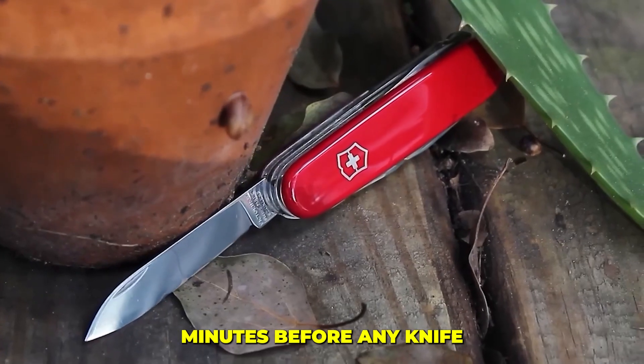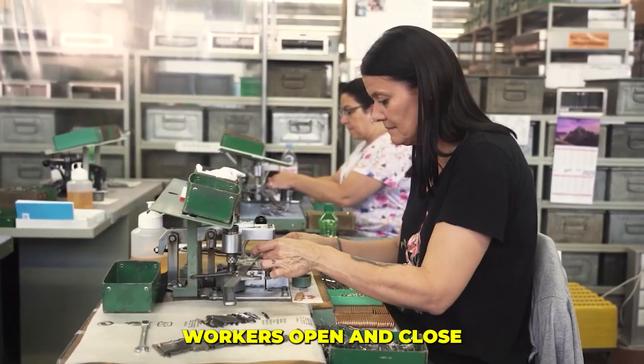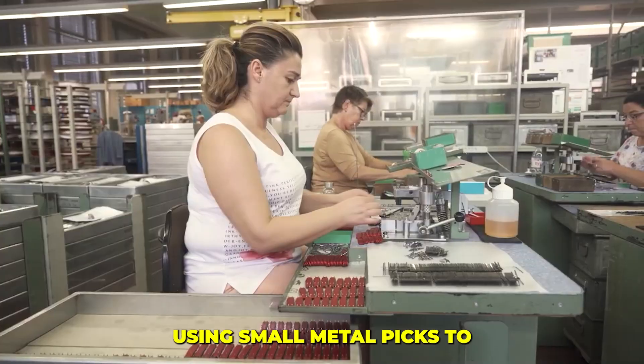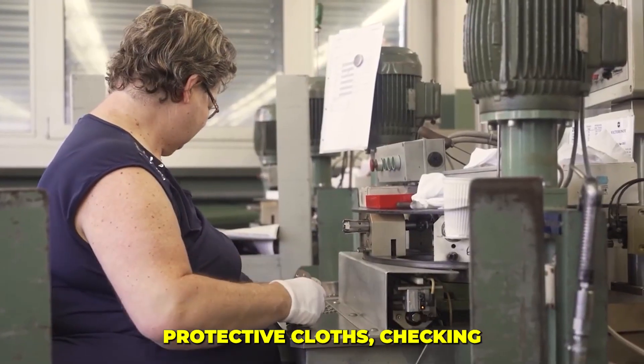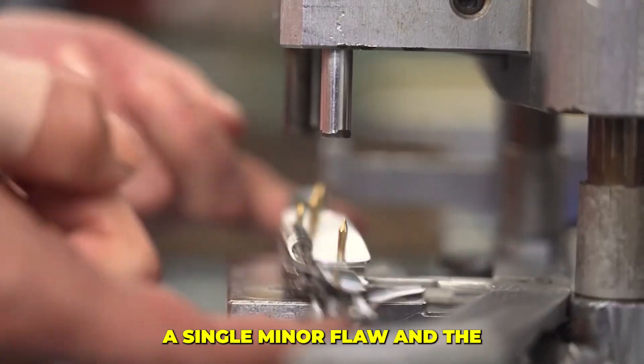Before any knife leaves the line, it faces a final tactile inspection. Workers open and close every single tool — not just by sight but by feel — using small metal picks to test for the right tension, the satisfying click, and the perfect balance.